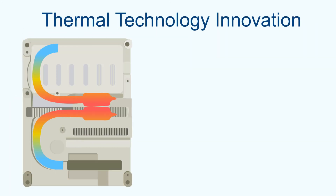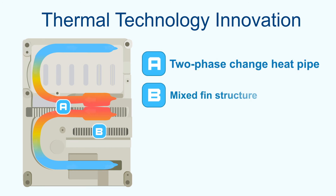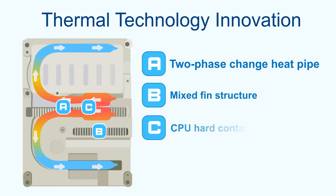Thermal technology innovation includes: A) Two-phase change heat pipe; B) Mixed-fin structure; C) CPU hard contact; and D) Venting holes.